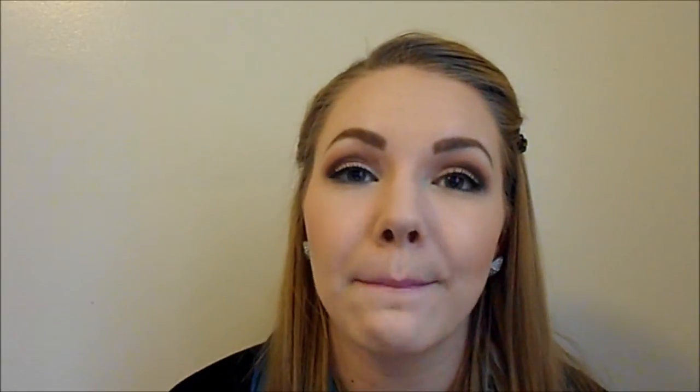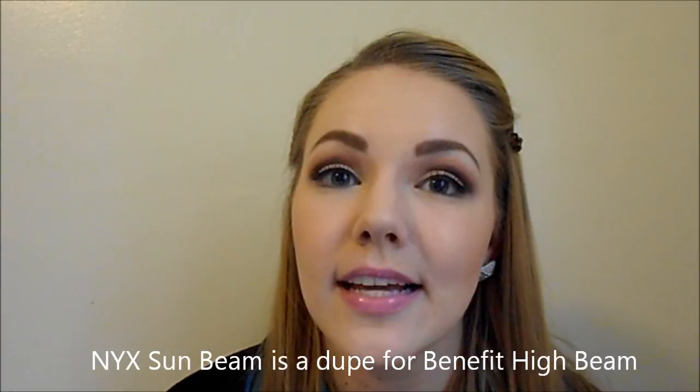Moving on to liquid highlighters — some people like to mix liquid illuminators in with their foundation to give their skin a nice glow, which would be especially beautiful on dry skin. There are more of these on the market, including one from the drugstore: the NYX Born to Glow Illuminators come in two shades — Sunbeam, which is a light pinky tone great for fair or light skin, and Gleam, which is more of a peachy tone that looks great on deep skin. They come in a squeeze tube. MAC also sells Luster Drops, which come in a small bottle you squeeze out. They come in a couple of different shades, and I've heard really good things about those.